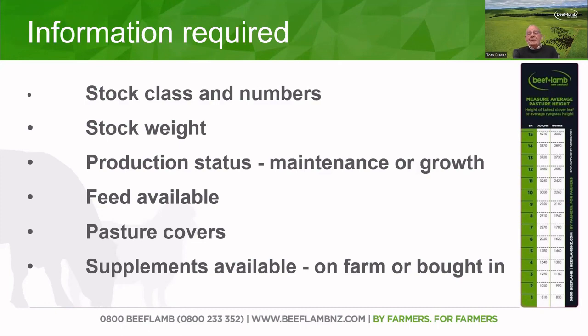The last point is what supplements are available — that could be silage, baleage, hay, grain, or you may be thinking about putting some nitrogen fertiliser on. That information needs to go into any feed plan to be able to come up with some reasonably accurate answers.